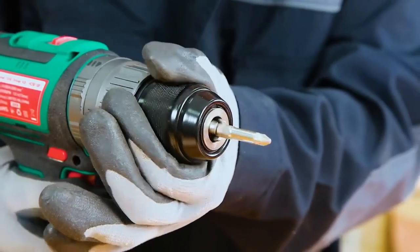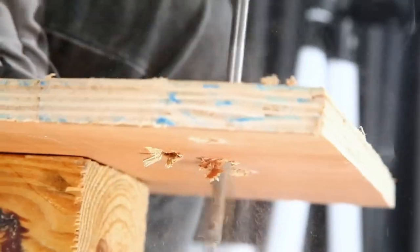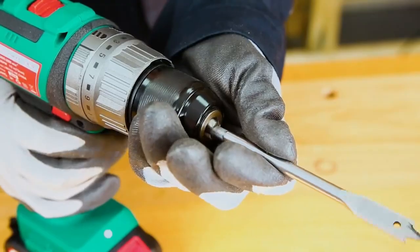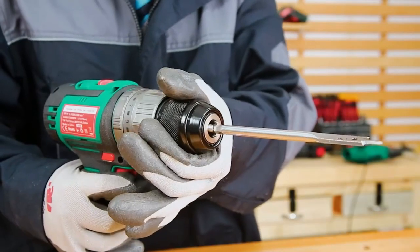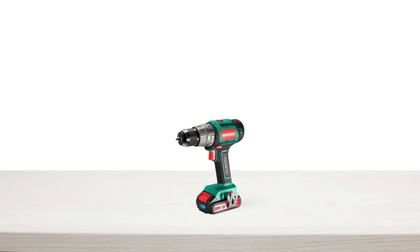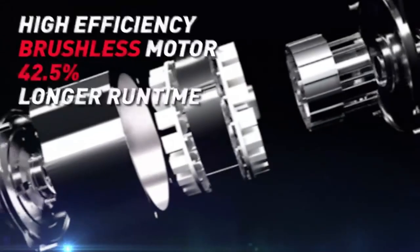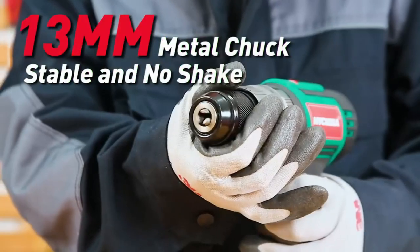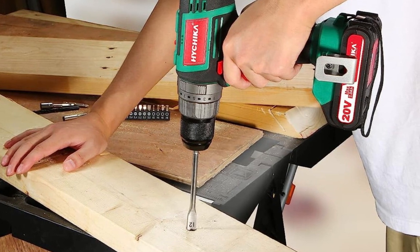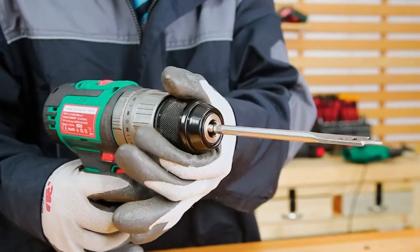These accessories are designed to meet different needs on the job, providing precise control for drilling wood, metal, plastic, and cement. The hard box provided also ensures you can easily store and transport this drill and its accessories. In summary, the Hitchikub Brushless Drill Driver is a powerful and efficient tool with its high-efficiency brushless motor, 13mm metal chuck, punching mode, two variable speed settings, and 21 plus 3 torque settings — perfect for DIY enthusiasts and professionals alike.